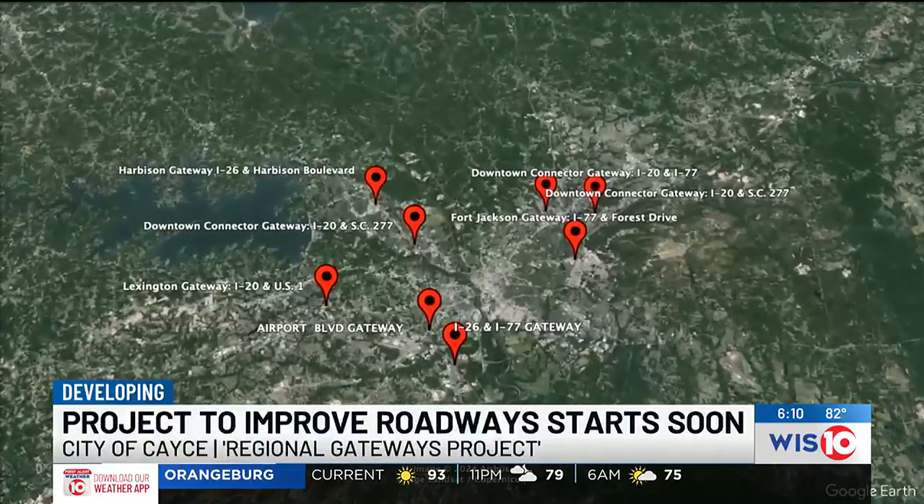WIS reporter Naomi Popa joins us live on Airport Boulevard to tell us more about what needs to be done to that corridor and what we can expect for the seven other projects.